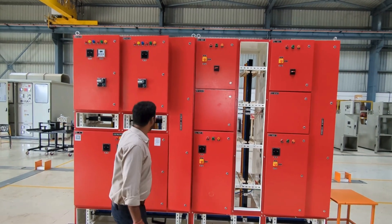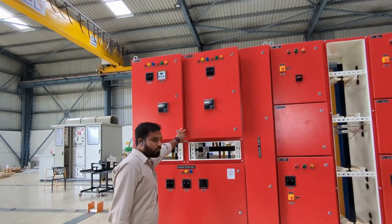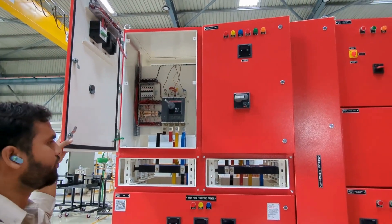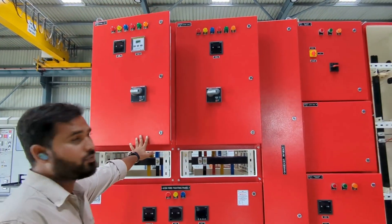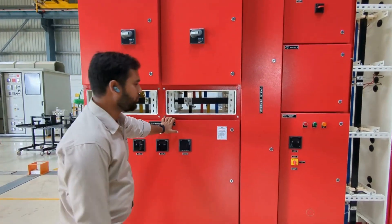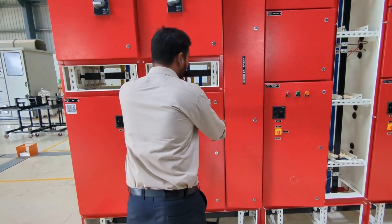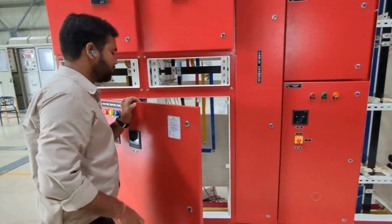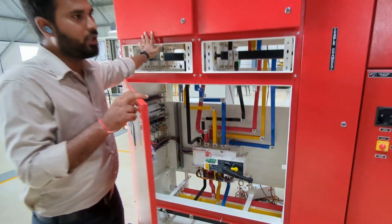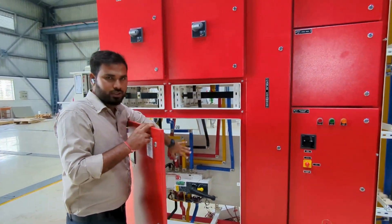I am going to show you the panels. First of all, the panels will be different color on the side and outside. In this, we have two incomers — EV and DG. Here we have the changeover switch. When EV supply is not there, DG will be turned on through the changeover supply.